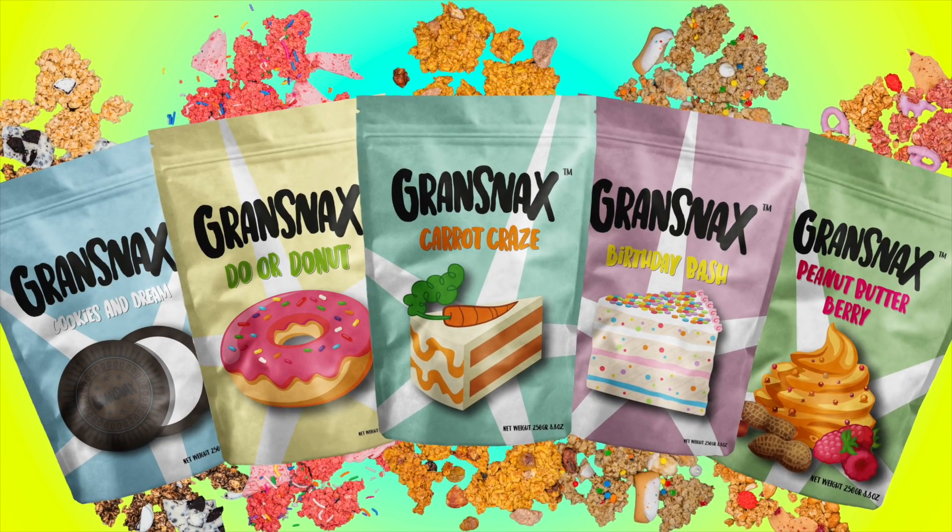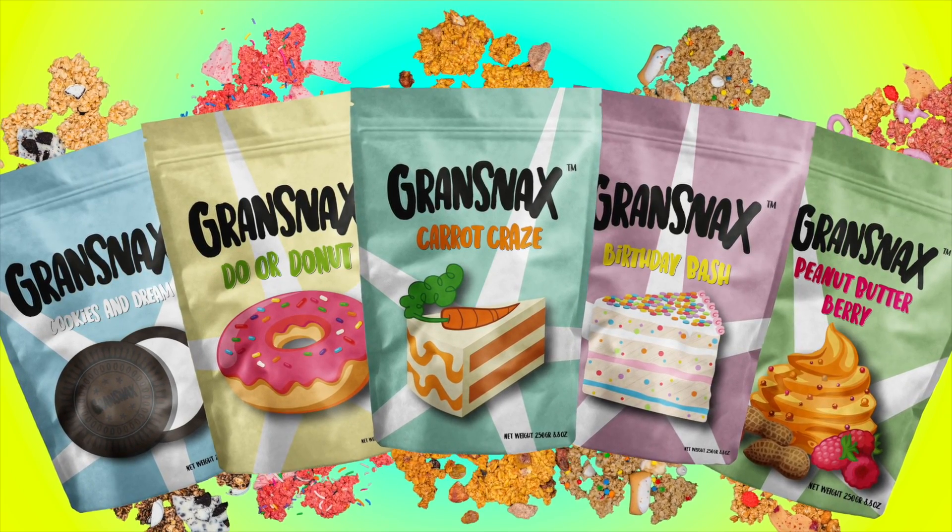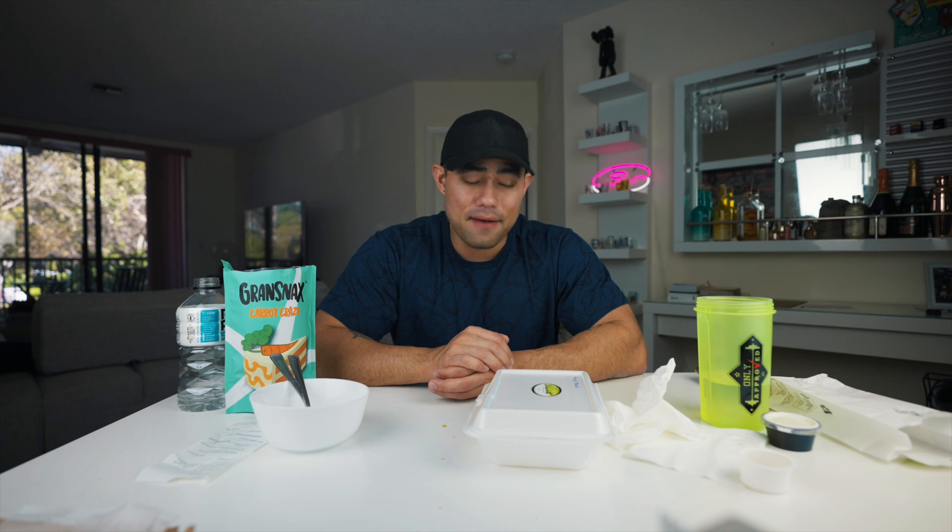If you guys are interested in trying Olivia's company Grand Snacks, the link is always in the description — she would appreciate your support, and so would I. I'm genuinely super proud of her for sticking with it and continuing to do it. As far as Crocantina, I love this bakery and will definitely go back.